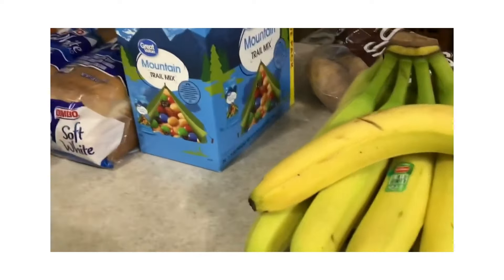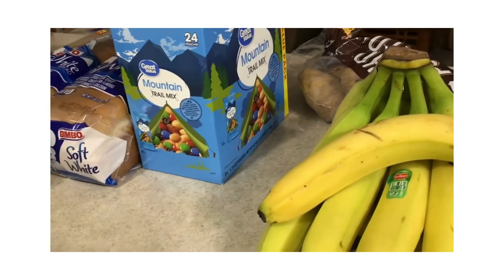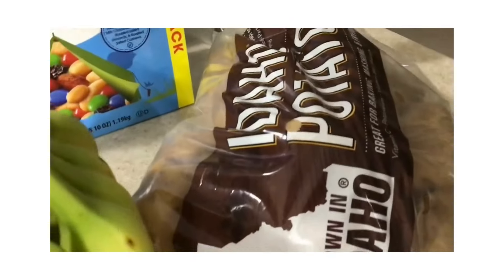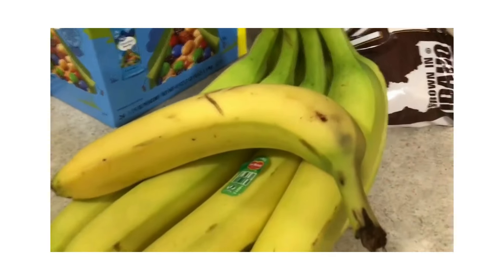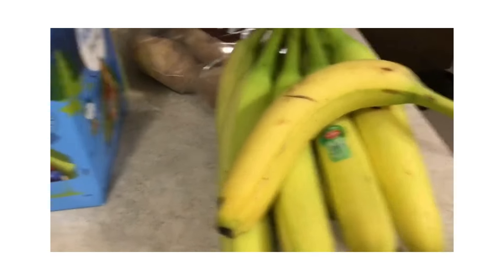First we went to Walmart because we have several stores to go to when we do our big shop. We were in the area anyway so we stopped in. We got five pounds of Idaho potatoes for $3.14, and some bananas at $0.53 a pound — one to eat now and about six to eat later.